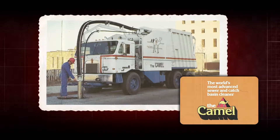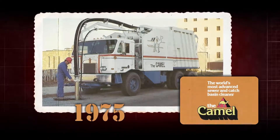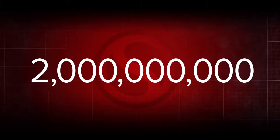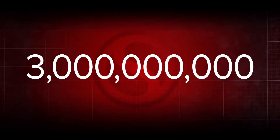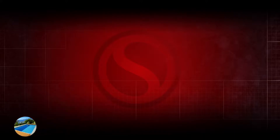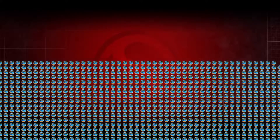Since offering the industry's first wastewater recycling unit in 1975, Super Products' CAMEL sewer cleaners have saved customers more than 3 billion gallons of water. That's right — 3 billion gallons.